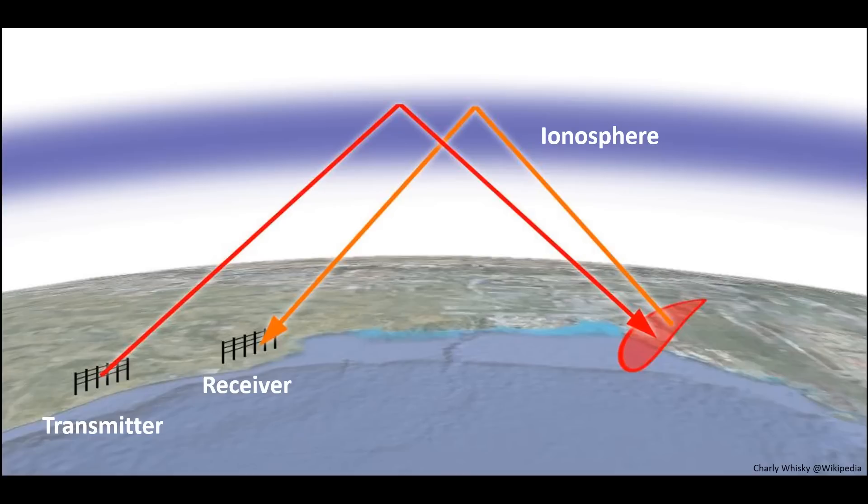Backscatter radars use skywave or skip propagation, in which a high-frequency radio signal is beamed skywards from a transmitter and refracted down from the ionosphere to illuminate a target. The echo from the target travels back to a separate receiver site, refracted off the ionosphere again, with the data processed into real-time tracking information.